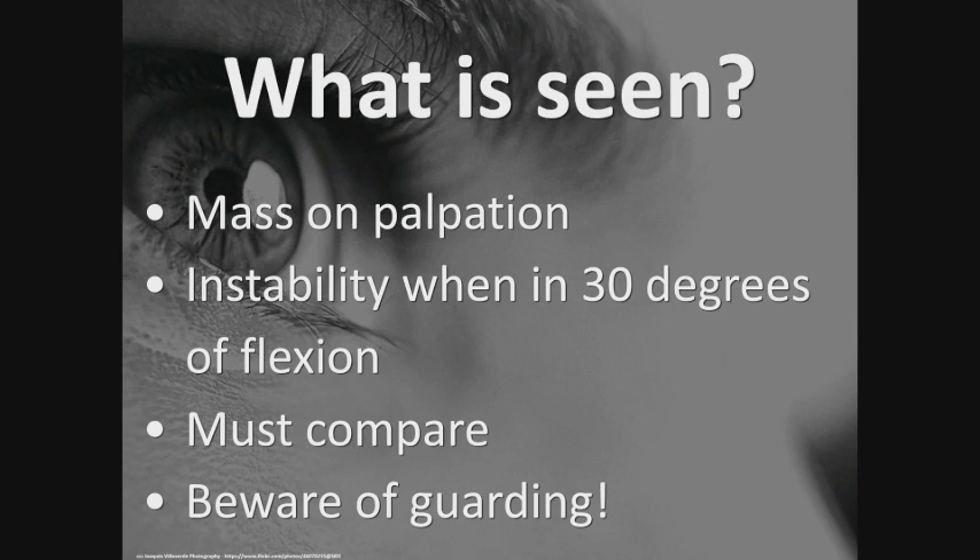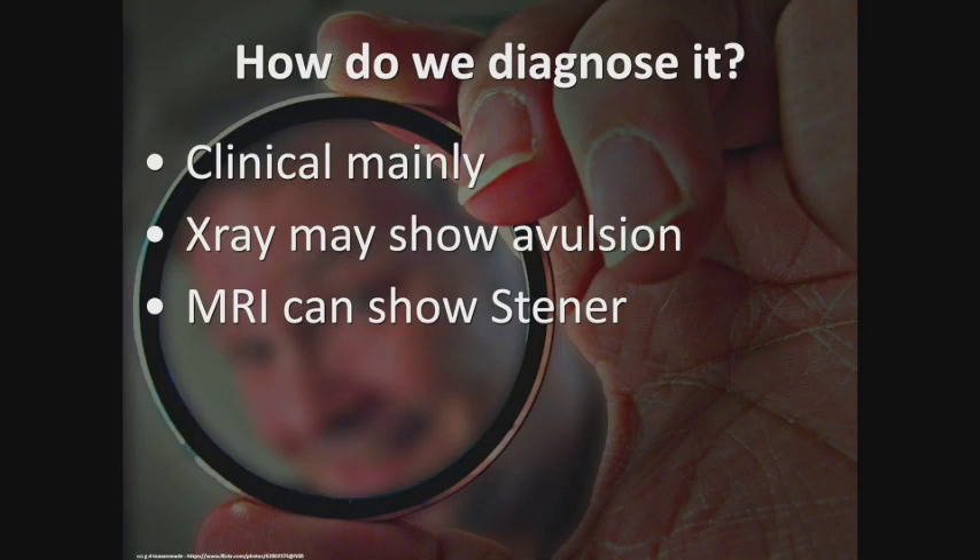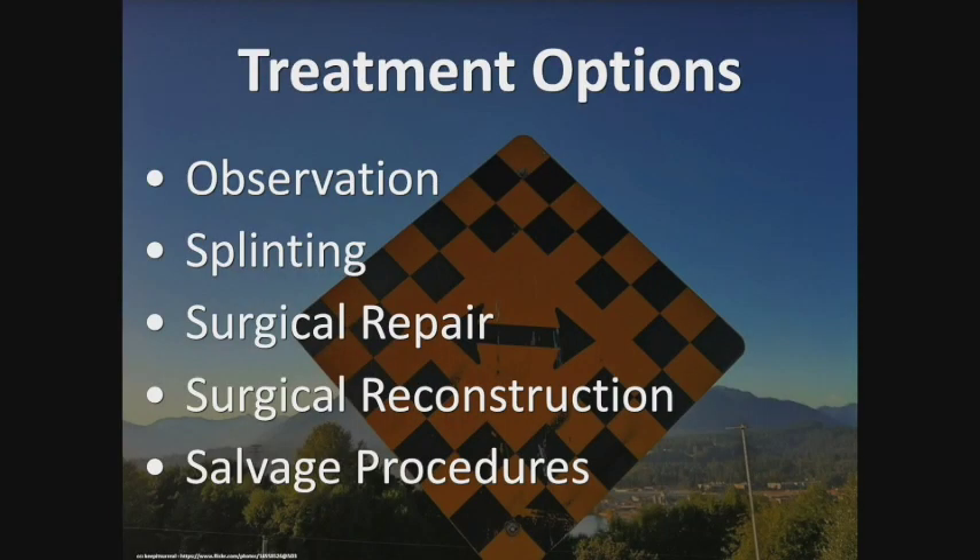Hand surgeons debate whether to get an MRI — I only get one if a patient doesn't believe me or if I want to demonstrate a Stener lesion. I get x-rays on everybody because occasionally you see an avulsion of the proximal phalanx base, which is indicative of a full-thickness tear. Treatment options include observation for older, low-demand patients in their 60s, 70s, or 80s. Non-operatively, it's treated with a custom splint for six weeks — biologically, six weeks is what it takes for the ligament to heal to bone.